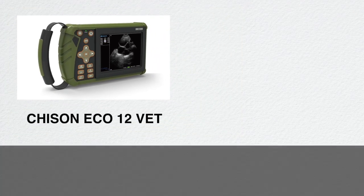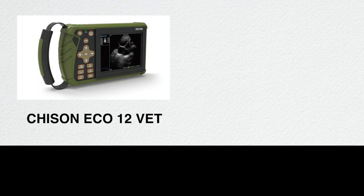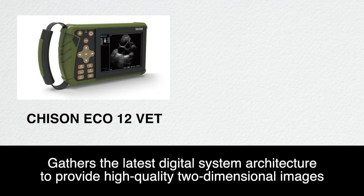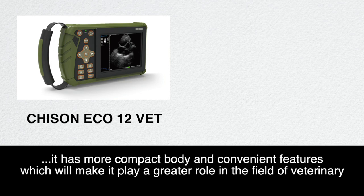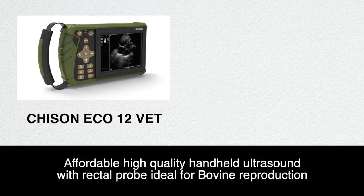Chison Eco12Vet gathers the latest digital system architecture to provide high quality two-dimensional images. Compared with traditional desktop and portable black and white products, it has a more compact body and convenient features, making it ideal for veterinary use. It is an affordable, high-quality handheld ultrasound with a rectal probe, ideal for bovine reproduction.